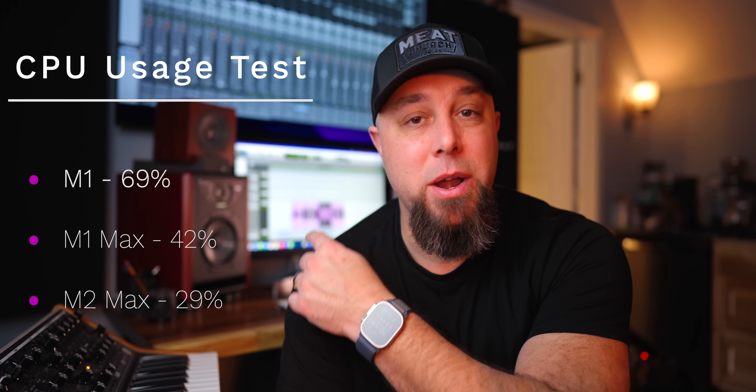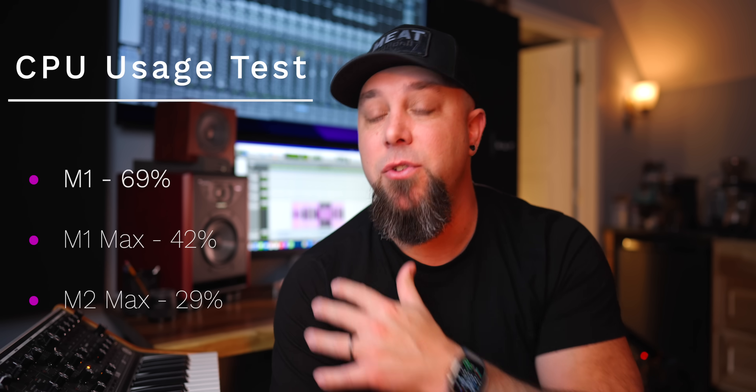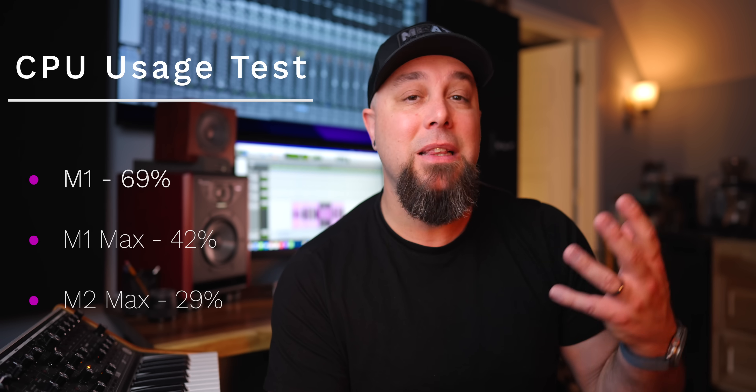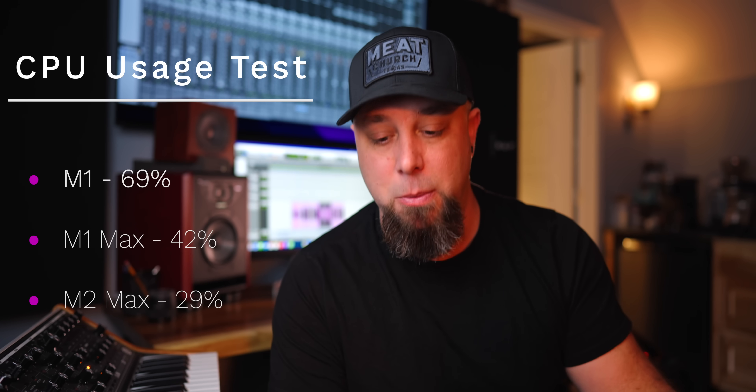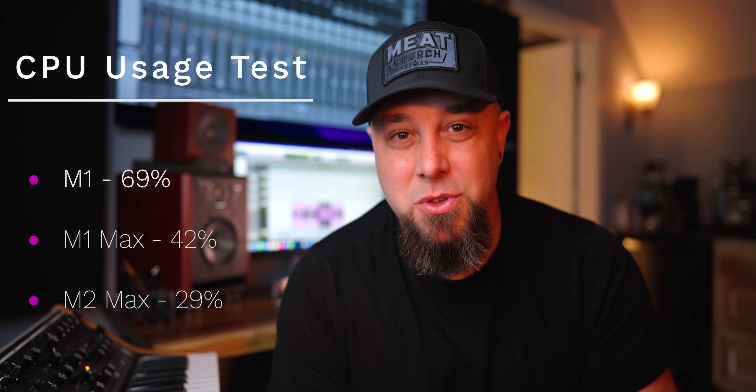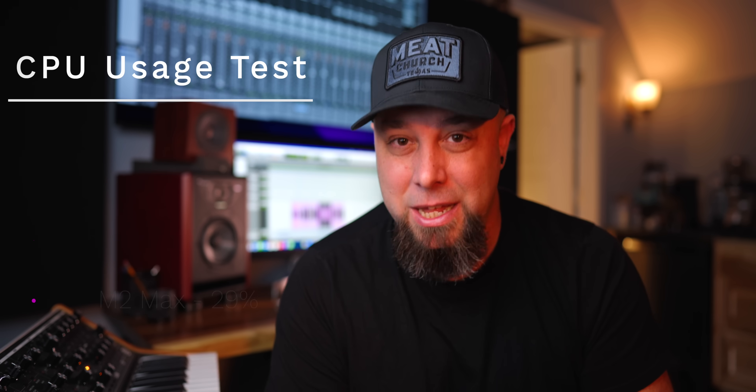With all of these plugins and channels, I hit play and see what the numbers look like. On the original M1 MacBook Pro, that was running at 69% CPU usage. Then the M1 Max Mac Studio was running just over 42% CPU usage. My latest computer, the M2 Max MacBook Pro, is running just around 29% CPU usage with this insane session playing back. The M2 Max is so powerful that I could literally play back this crazy Pro Tools session and edit video at the exact same time.